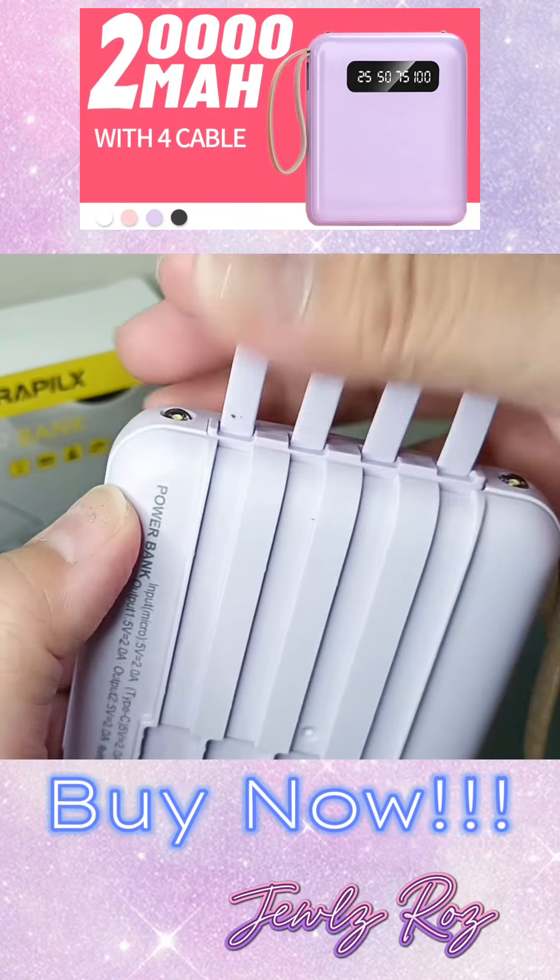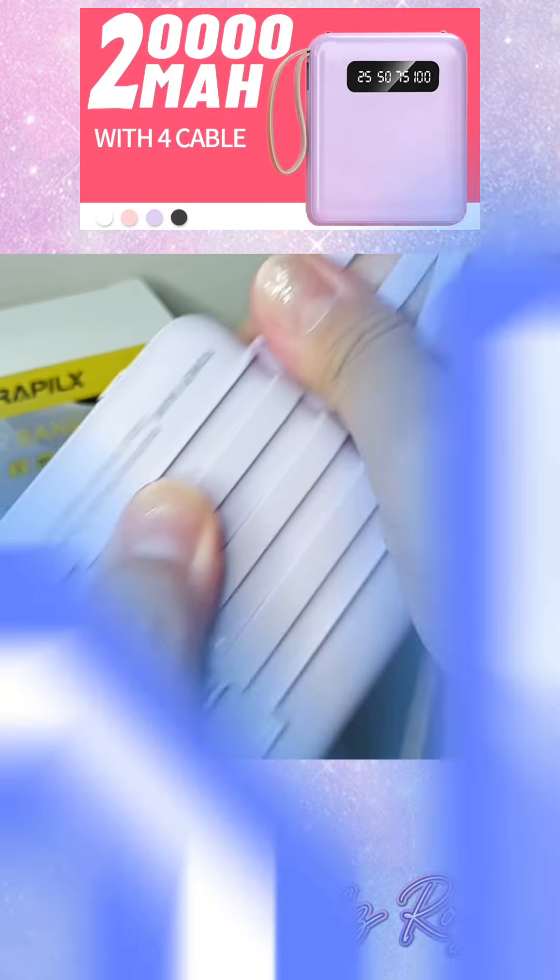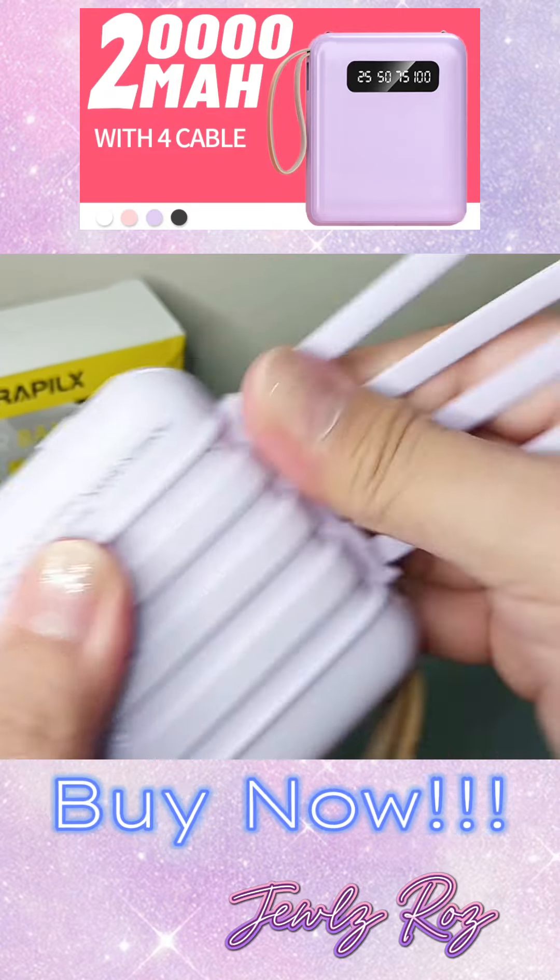Andaming reasons why you should buy this power bank. So, ano pang hinihintay nyo? Click the link to buy now.